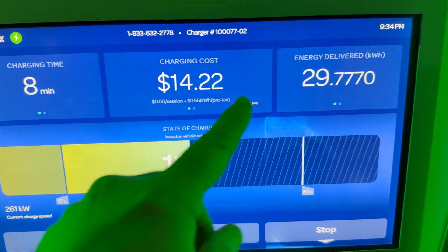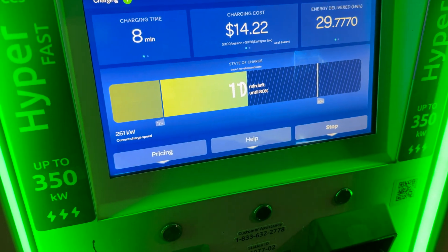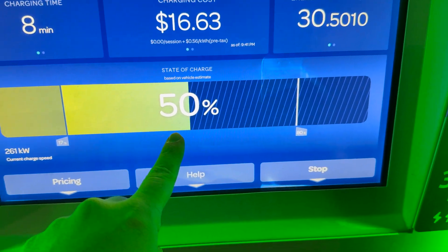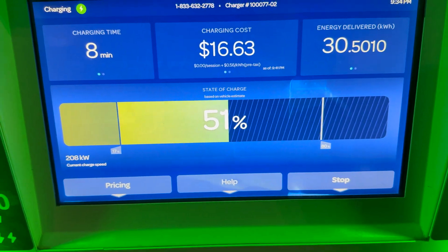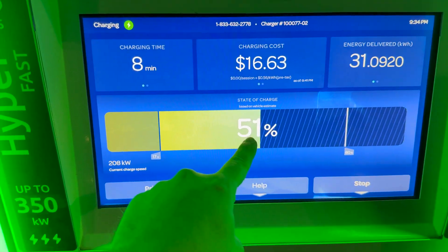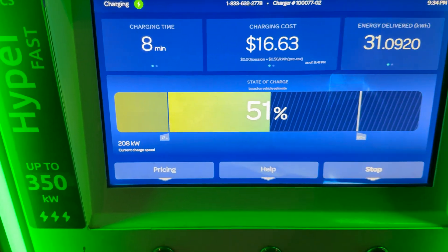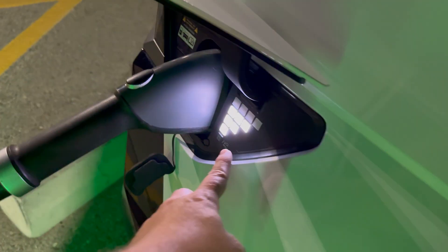We've only been here eight minutes and have already delivered almost 30 kilowatt hours. We've got about 10 minutes left until 80 percent. At 50 percent it looks like we just dropped back down to 208 kilowatts and the bar is filling up.